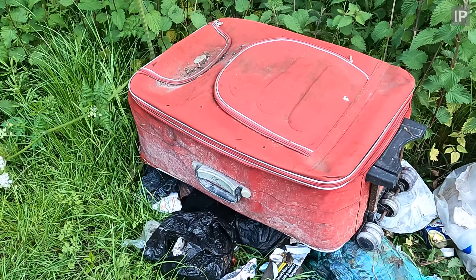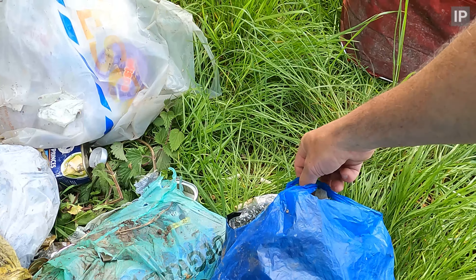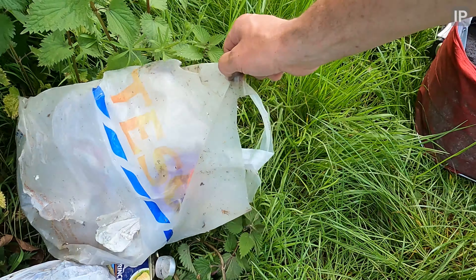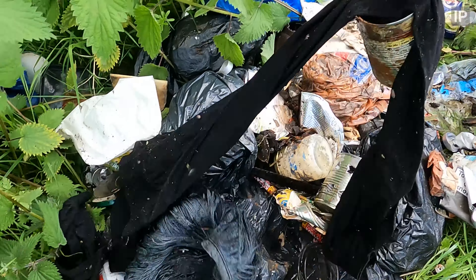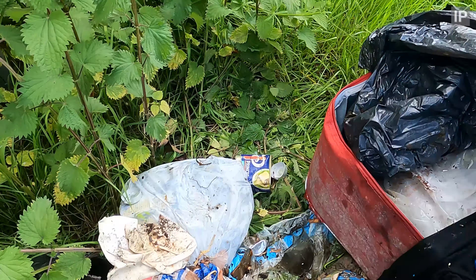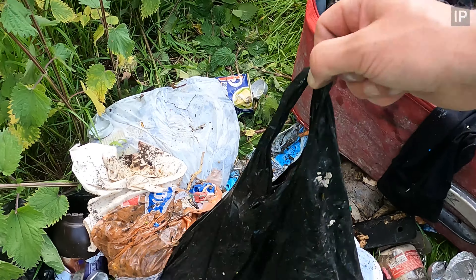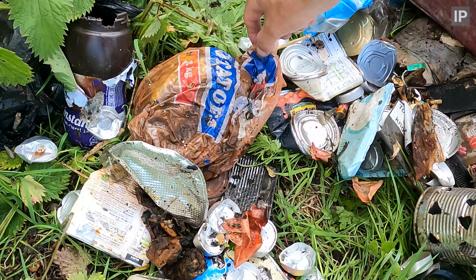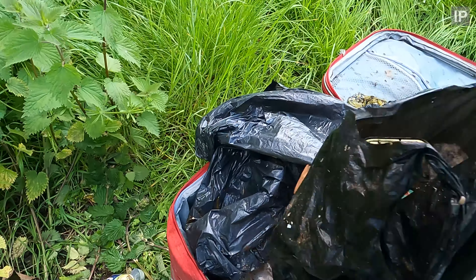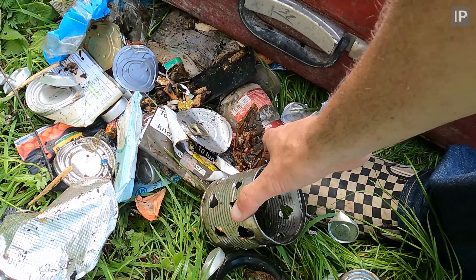Look at this crap. Oh this is disgusting. What is the matter with people? Tins like these — hedgehogs get their heads caught in them. Really sharp.